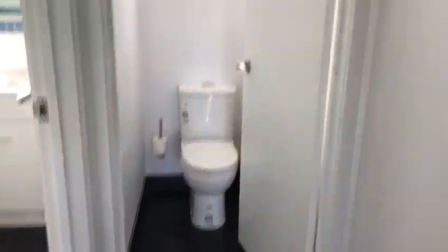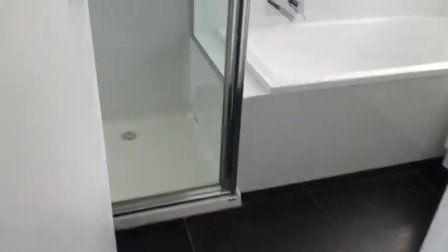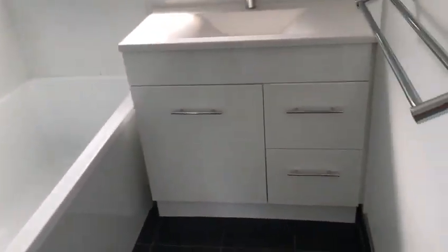Separate toilet. Main bathroom with shower, bath, and vanity.